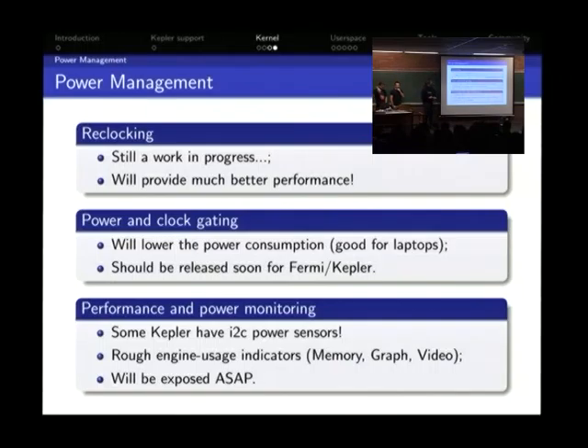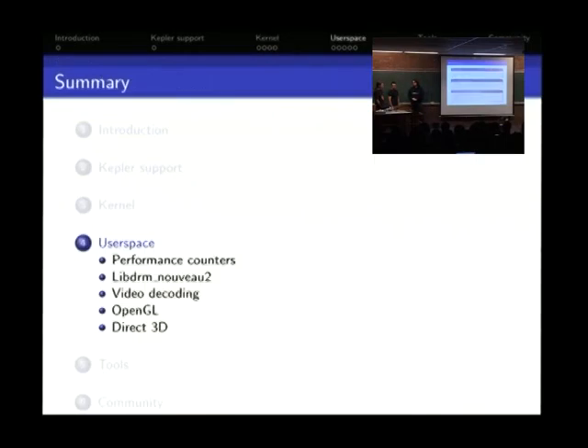Performance and power monitoring: some Kepler cards now have a power sensor. Previously, a hardware model of the card would weight which engine parts are active and integrate to produce a power reading — about 500,000 times per second. We should also soon have a rough engine usage indicator covering memory, graphics, and video decoding engines, which will be used for dynamic reclocking — increasing clocks when performance is needed.